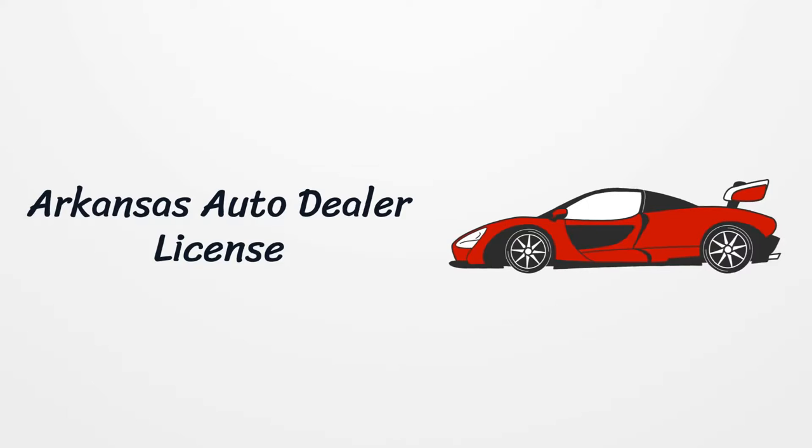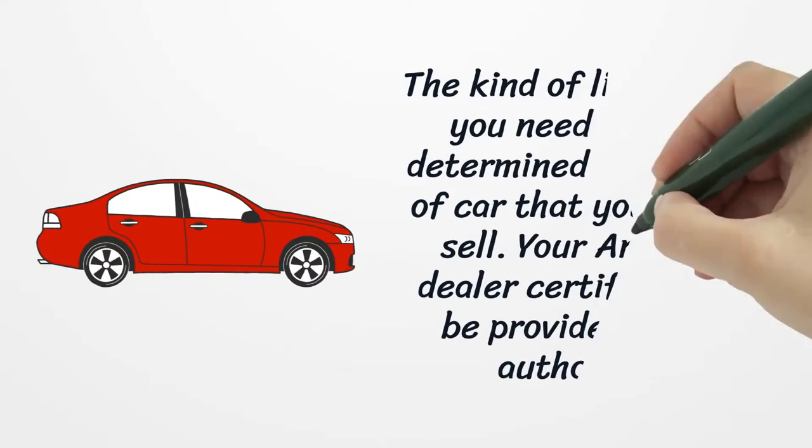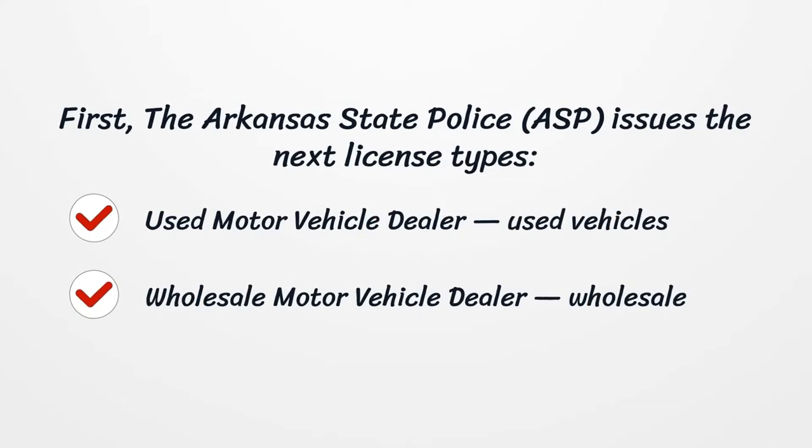Arkansas Auto Dealer License. The first step to start your car selling company and discover the possibilities of the auto dealership industry is to get an auto dealer license. The licensing process is complicated and includes a list of requirements that you need to meet.